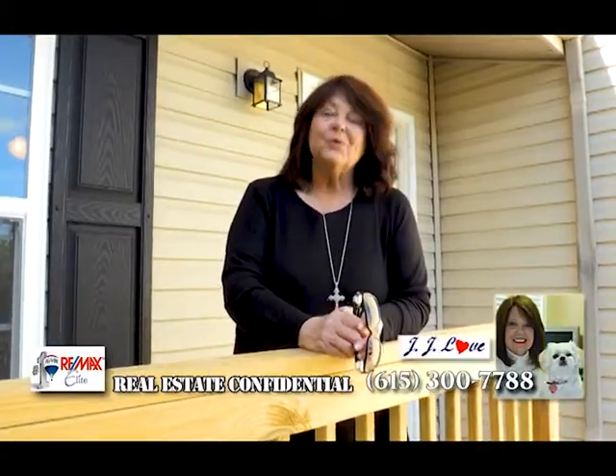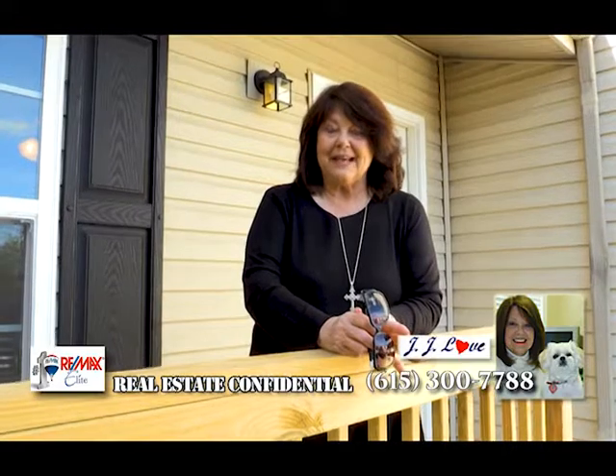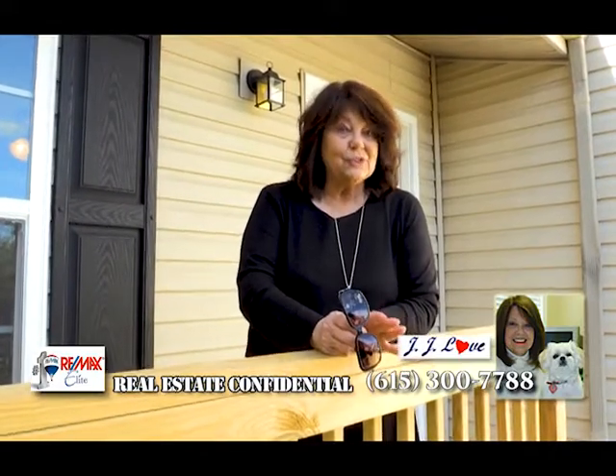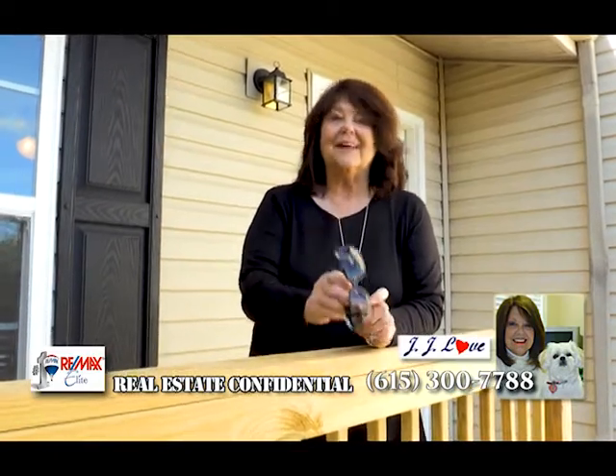Hi, I'm JJ Love. We have completed our latest rehab, so stay tuned for Real Estate Confidential later in the show just to see the end result. You will love it.